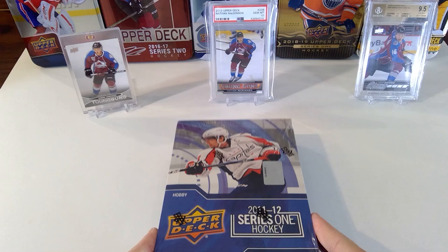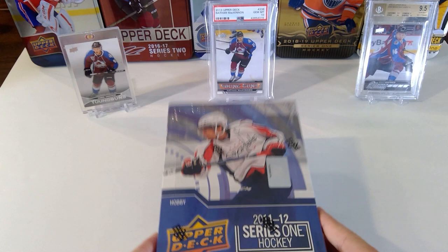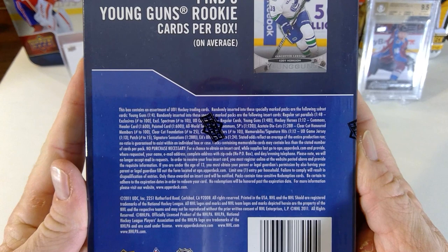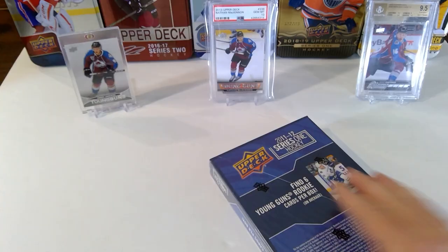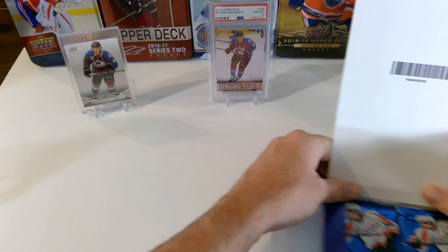Some of the other good rookies: you've got Ryan Nugent-Hopkins, number one overall pick, Adam Larsson, and I think one of the bigger ones now is Mika Zibanejad with his emergence this year — pretty much a superstar, five goals in a game, which is pretty awesome. You also have Mark Scheifele, Sean Couturier, and some other good ones. Here's a quick peek at the odds: it has Exclusive Spectrum numbered to 10, Hockey Heroes, and you get two jersey cards per box on average and six Young Guns. I've never opened this product before, so it should be fun.